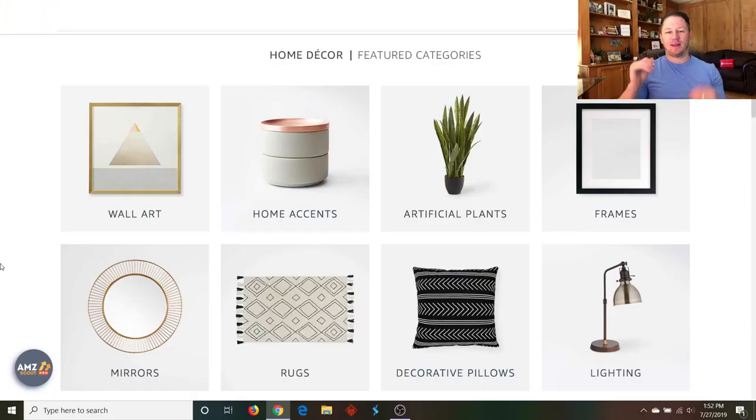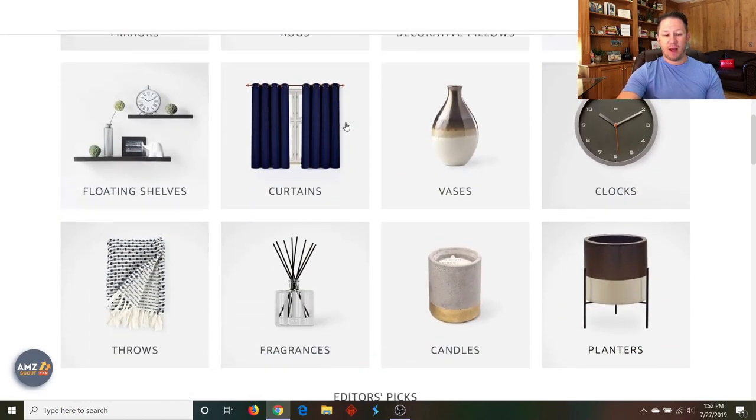The first category that I think is a great potential niche to sell on Amazon is the home and kitchen category, and more specifically, the home decor category. It's a great category to private label. When you look at items like home accents, lighting, rugs, mirrors, frames — this is the type of stuff that you can put your own company name on the box and make it your own.